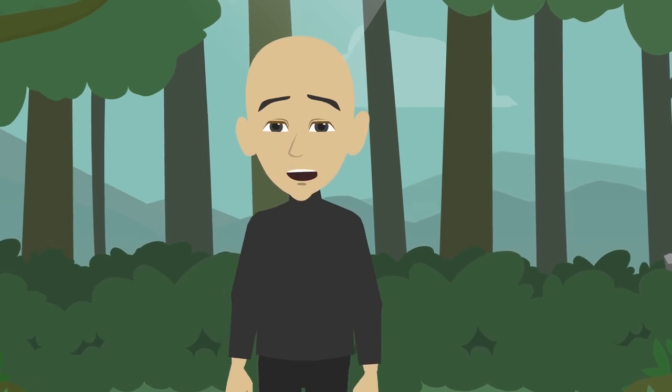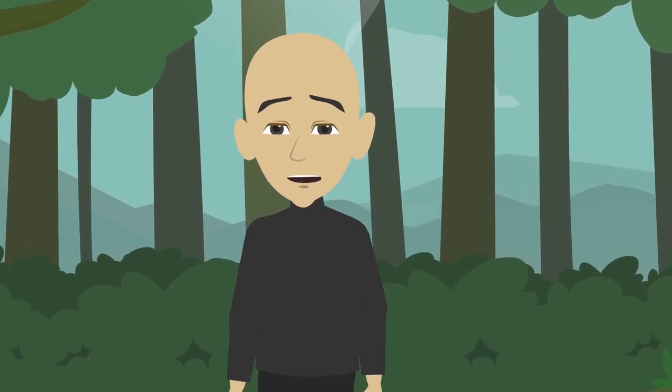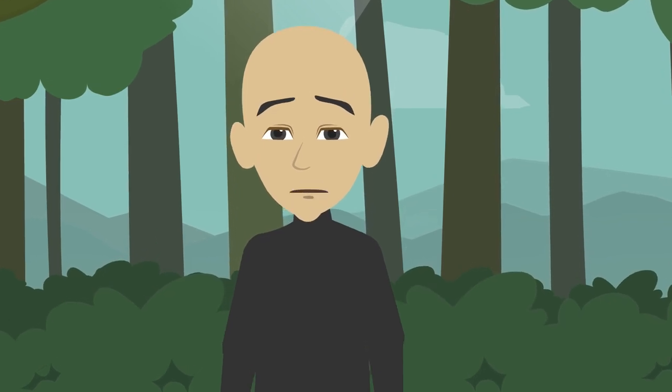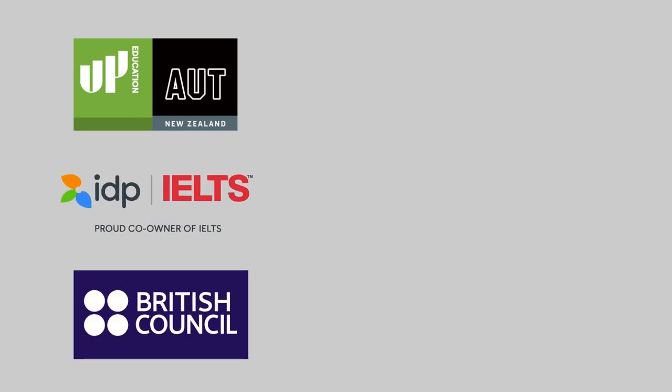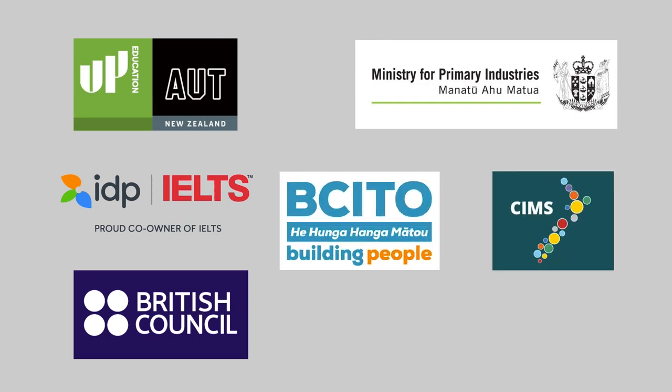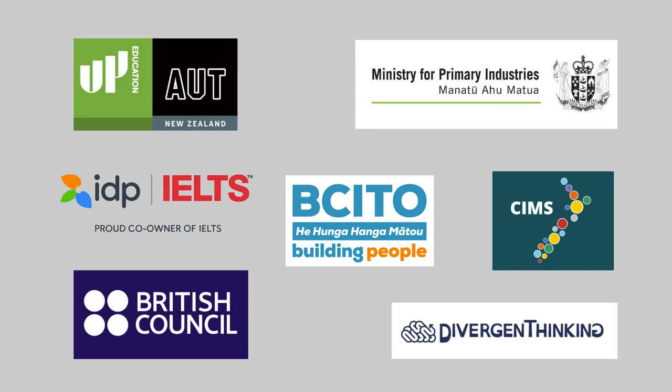I have worked as both a learning designer and a learning developer and I often combine both roles. I have provided e-learning or learning solutions for these companies: ACG Up Education, IELTS IDP and IELTS British Council, Ministry for Primary Industry and other government organizations including SIMS Coordinated Incident Management System, BCITO Work-Based Learning, Digital Learning for Building Construction Apprentices, and Divergent Thinking, a company specializing in business-to-business training and empowering neurodiversity.